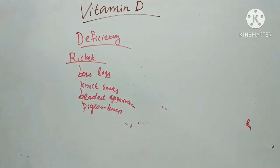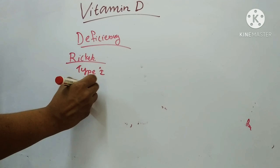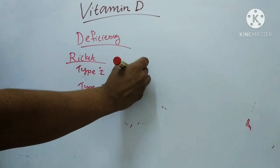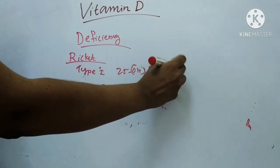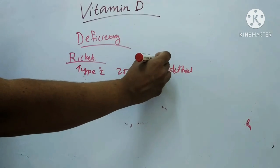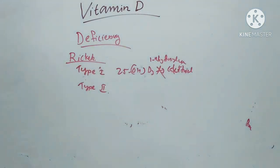There are two types of rickets. Type 1 is inherited as an autosomal recessive trait and is characterized by a defect in the conversion of 25-hydroxy-D3 to calcitriol — that is, a 1-alpha-hydroxylase deficiency. In Type 2, it is an autosomal recessive disorder in which there is a single amino acid change in one of the zinc fingers of DNA binding sites for receptors, making the receptors non-functional.